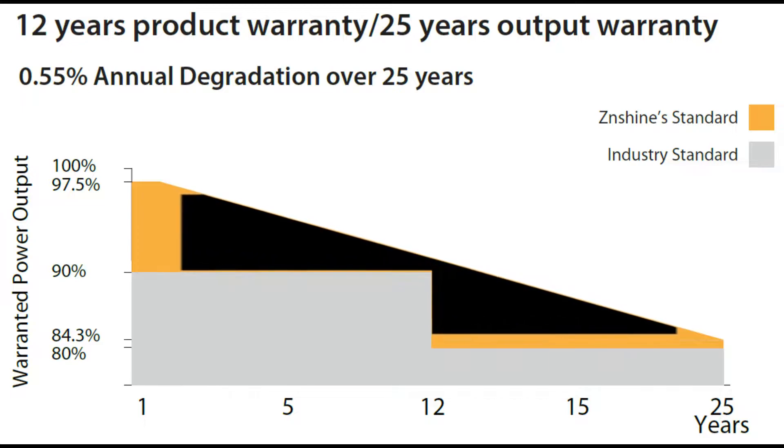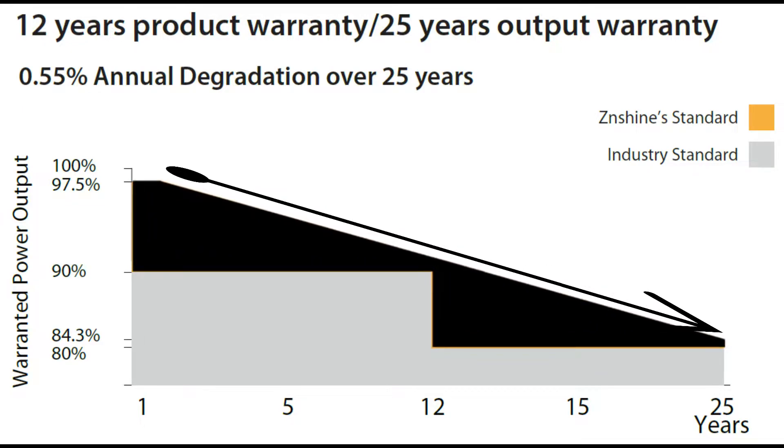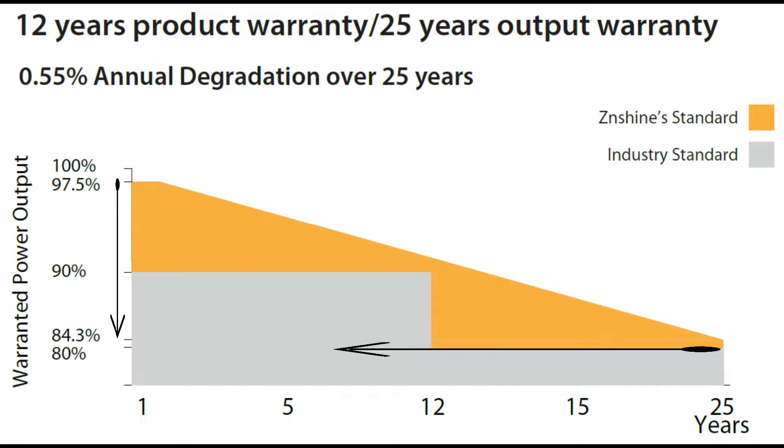The industry standard single glass panels offer a 25 year linear output warranty with 0.7% annual degradation over 25 years, reaching 80% efficiency after 25 years.